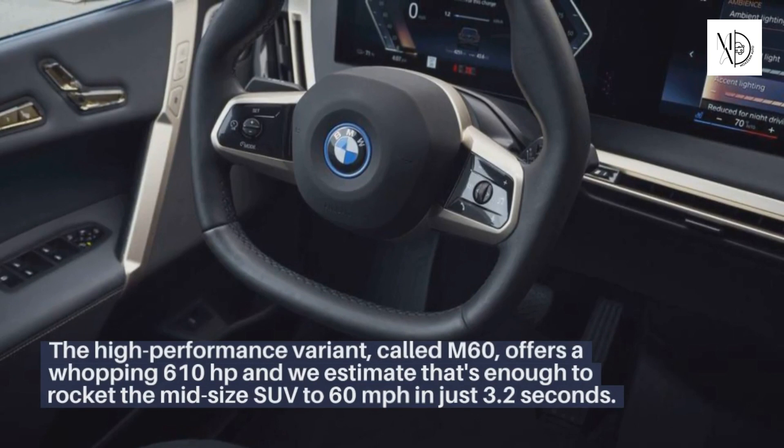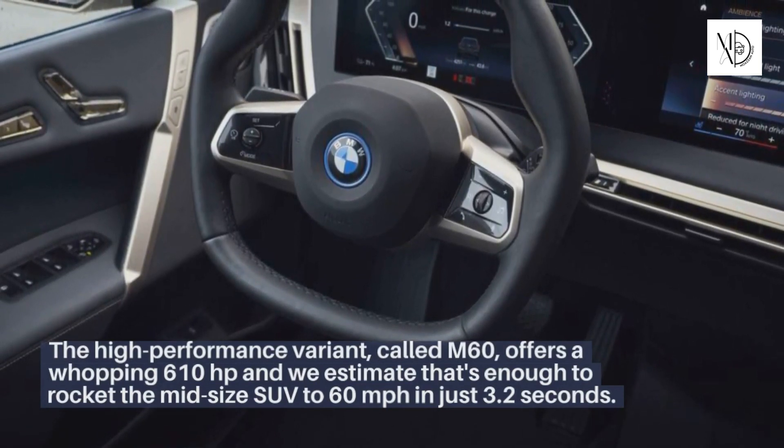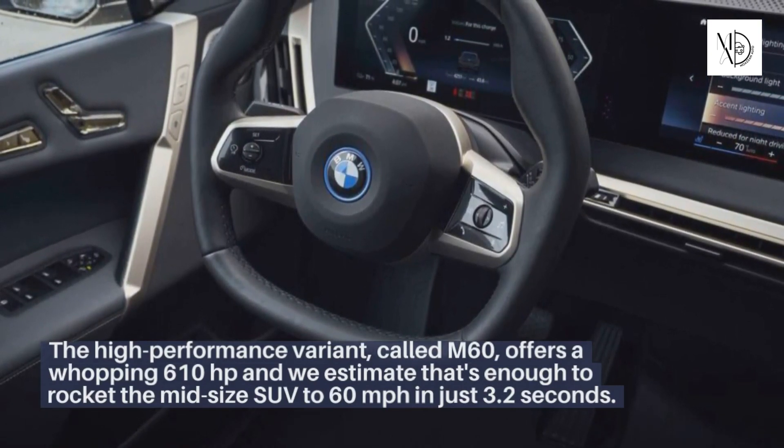The high-performance variant, called the M60, offers a whopping 610 horsepower, and we estimate that's enough to rocket the midsize SUV to 60 miles per hour in just 3.2 seconds.